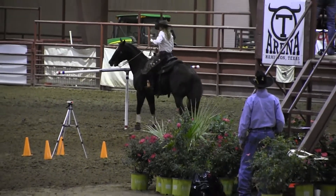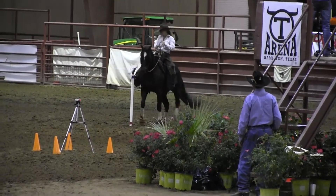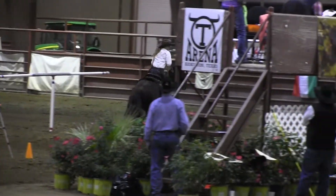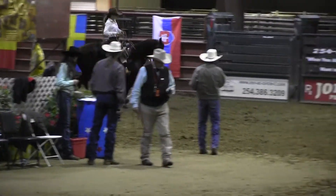Now that was a smooth, efficient, excellent freerider. Good run. Look at the horse crossing on the hind end. Crossing on the hind end every single time.